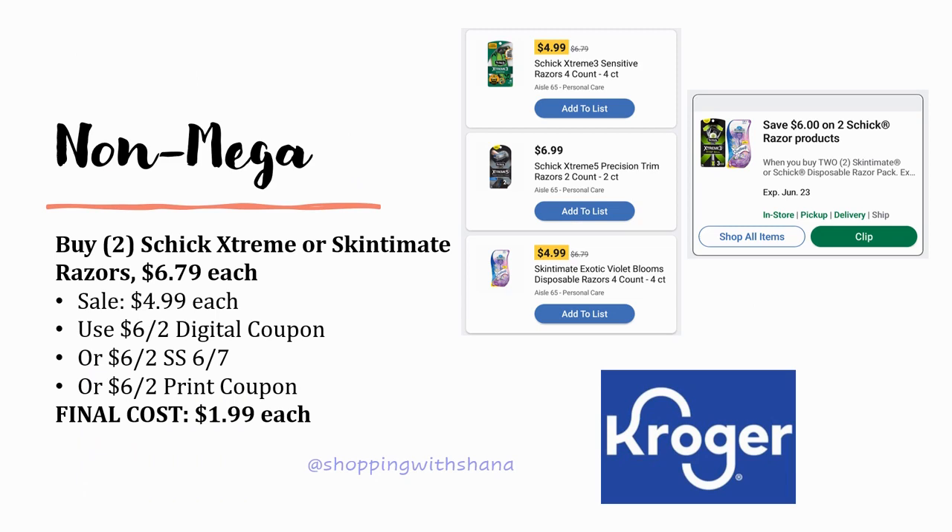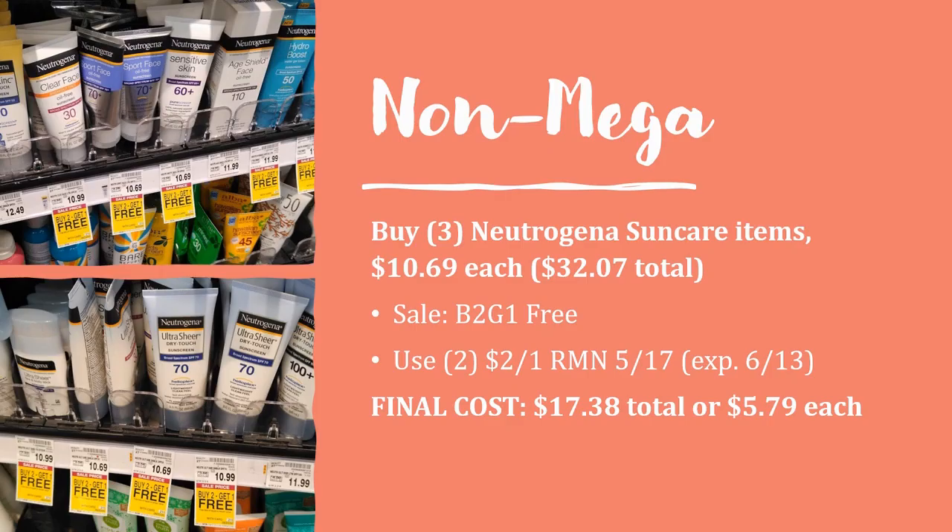Another non-mega deal: grab two of the Schick Xtreme or Skintimate razors, as you can see in the picture. These are regularly priced $6.79 but on sale for $4.99 this week. There's a $6 off two digital coupon, a $6 off two in SmartSource 6/7, and a $6 off two printable from Coupons.com — regardless of which you use, your final cost is $1.99 each, which is a pretty good deal.